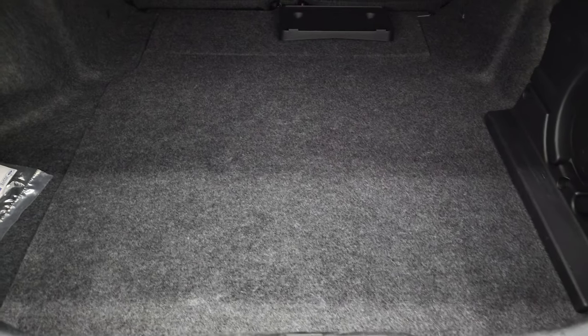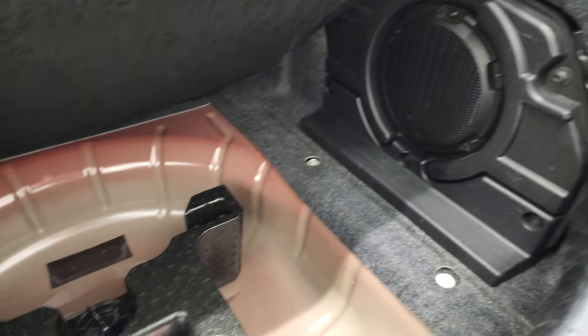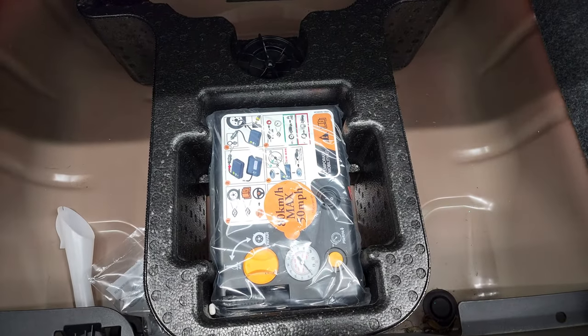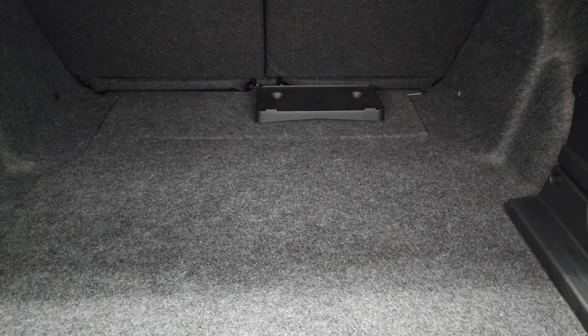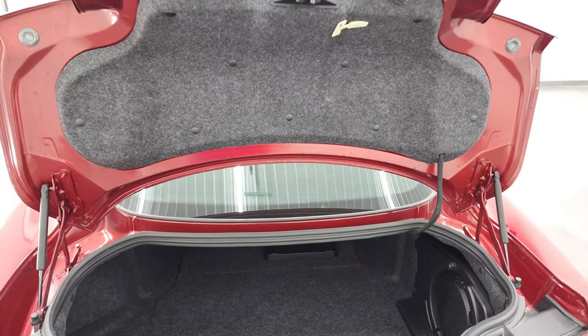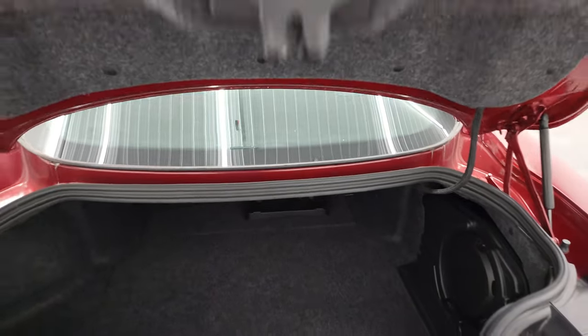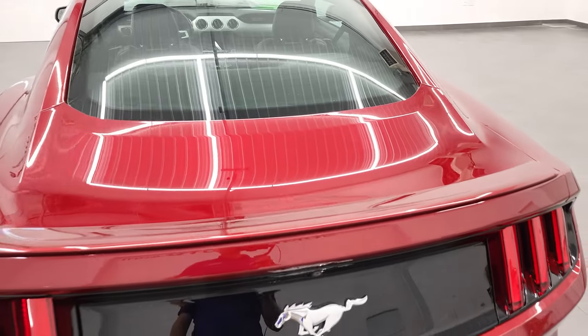Trunk area is very clean. This one does come with the Shaker Pro Audio. It has a tire inflator kit back here, very nice and clean as well. You do get a license plate holder for that front bumper if you wanted to put one on there — I don't recommend it. Shocks are doing a nice job holding the trunk up, and that shuts nice and solidly.